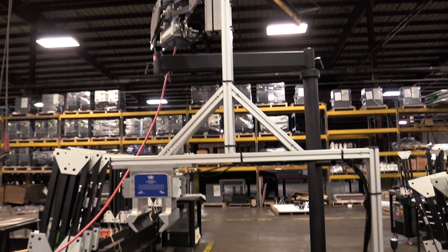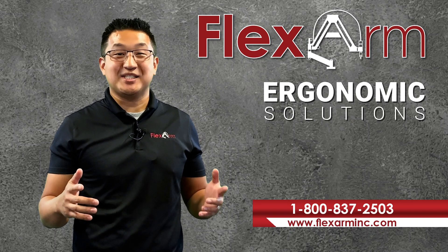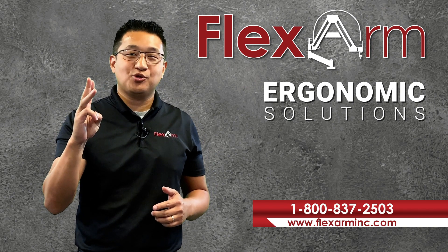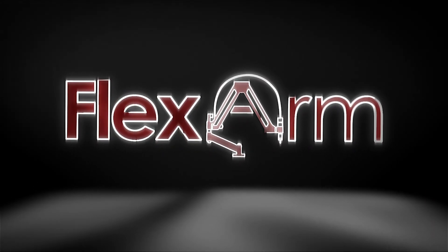Did you know that one-third of all back-related injuries could have been prevented through better-designed workspaces? Ergonomic solutions exist, so if you're looking to save time, money, and reduce the risk of injury, call the FlexArm team and ask us about our versatile ergonomic solutions. You can't afford not to.